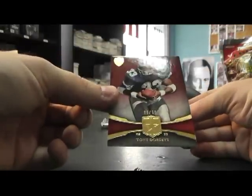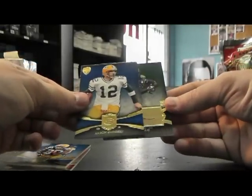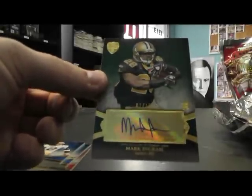Supreme, pack one. We have number 299 — Tony Dorsett. 429 Aaron Rodgers. And Mark Ingram, 2 of 15, green version — the green variety.